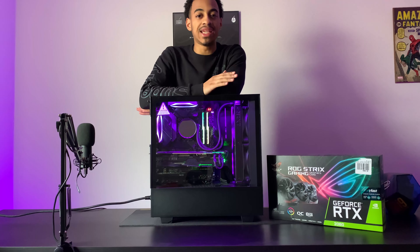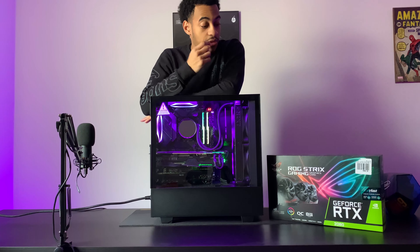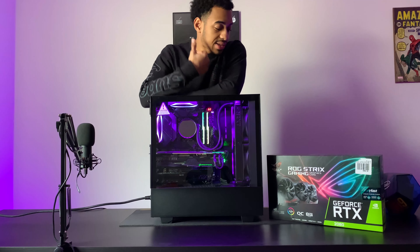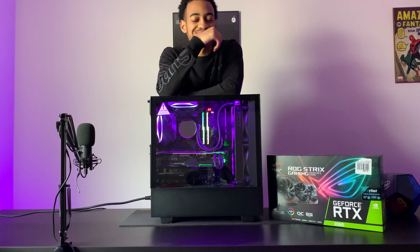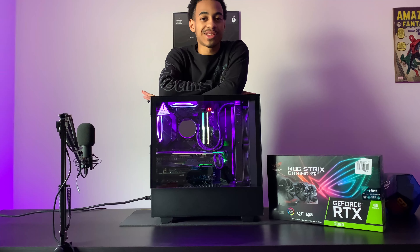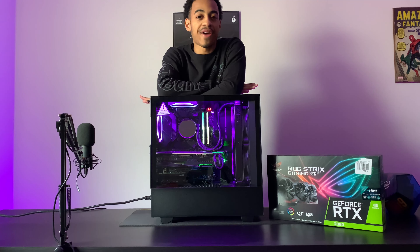Yes, I'm that nerd that kept all his boxes — hey, it's my first PC build. The motherboard I'm rocking in this bad boy right here is the ROG Maximus 11 Hero from ASUS.